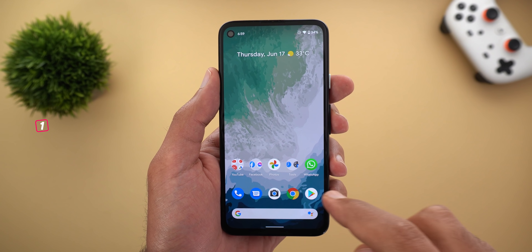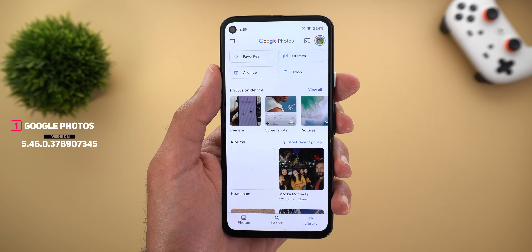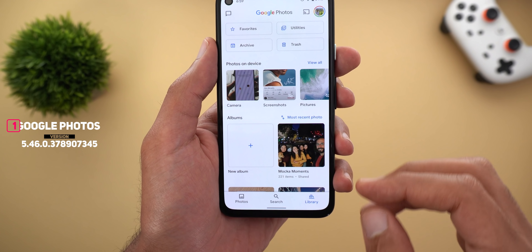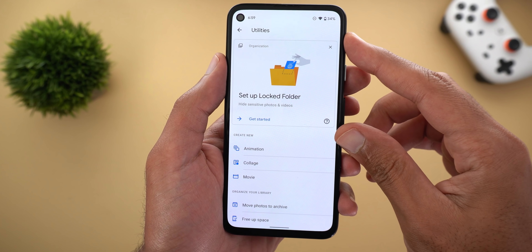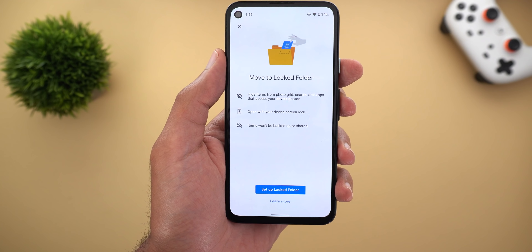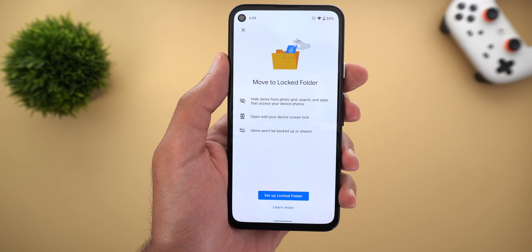I will start with Google Photos and the most exciting feature to show you is the new locked folder. Google announced this in June's feature drop for Pixel devices. When you go to Library and then go to Utilities, you will see a new card at the top saying 'Setup Locked Folder.' When you tap on 'Get Started' it will take you through a wizard to explain how the feature works and what you need to keep in mind.